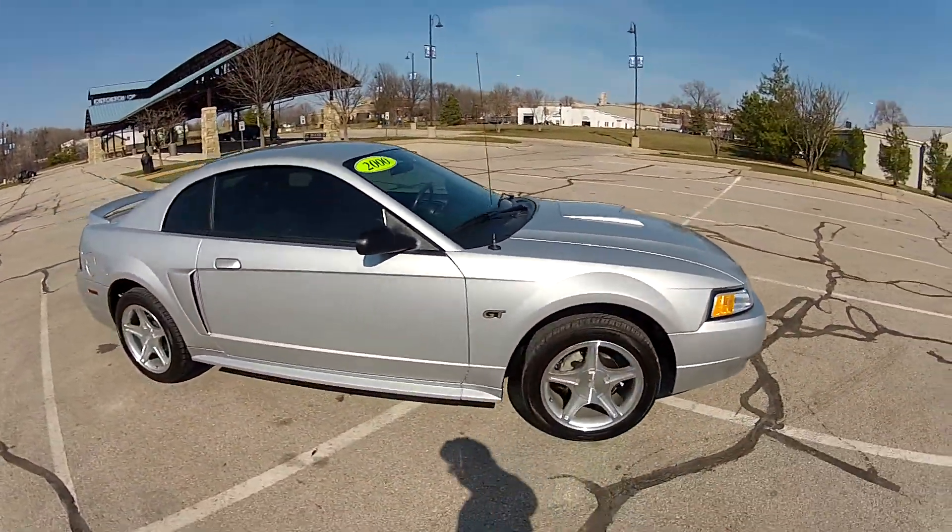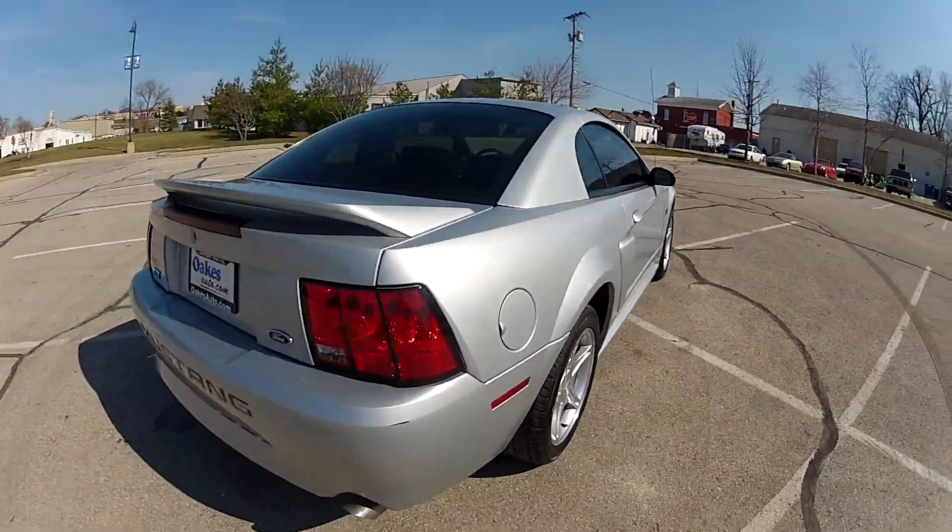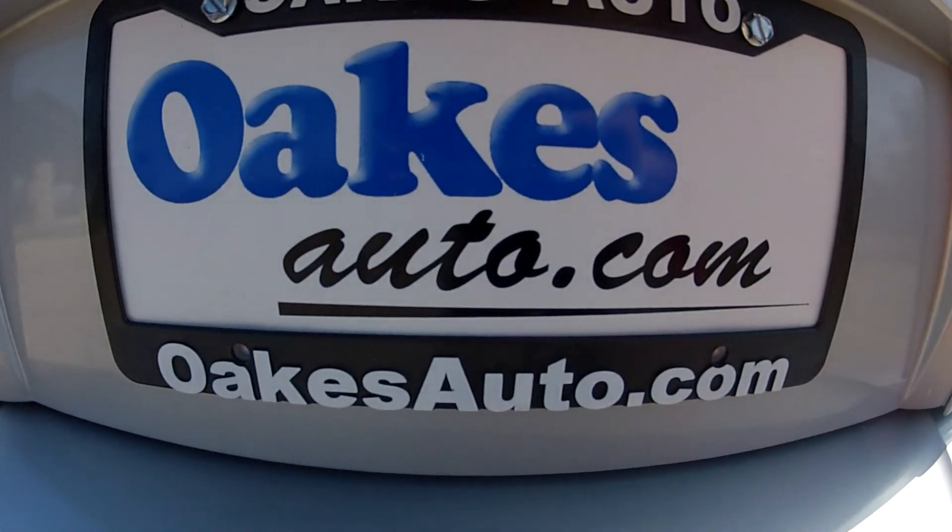This has been our 2000 Ford Mustang GT with only 71,000 miles on the odometer. If you would like to see more, please visit us at oaksauto.com.